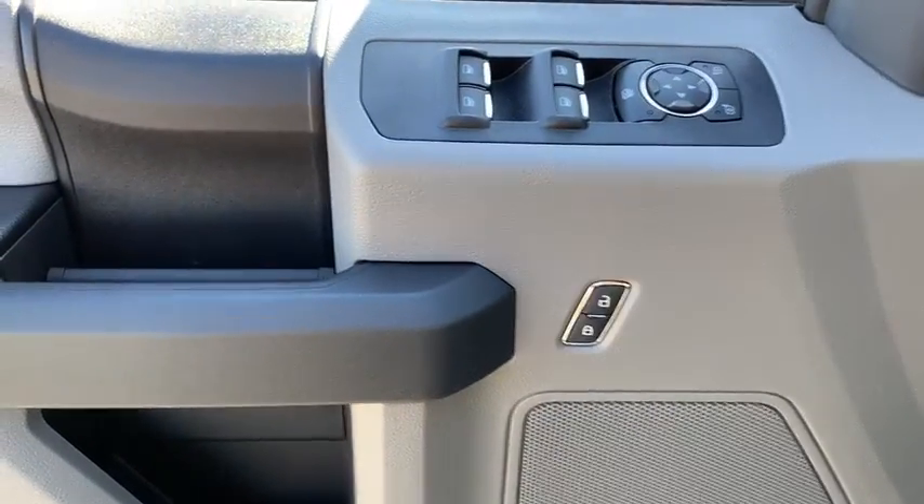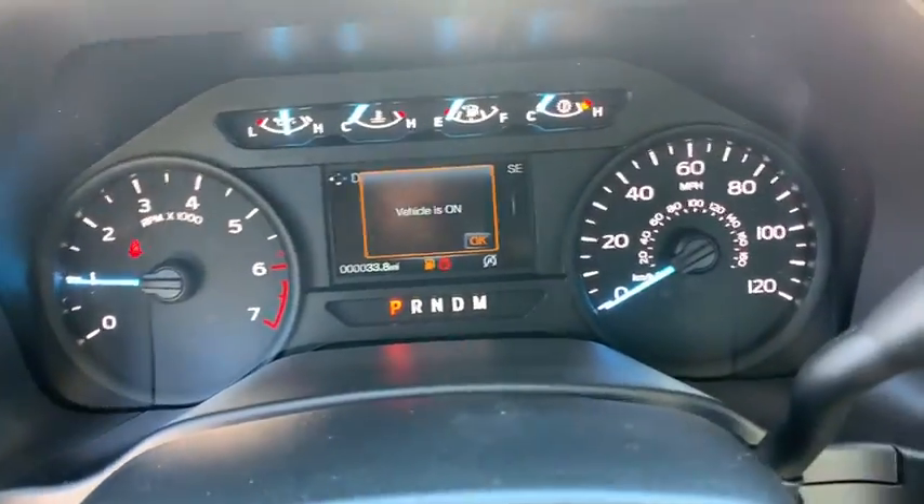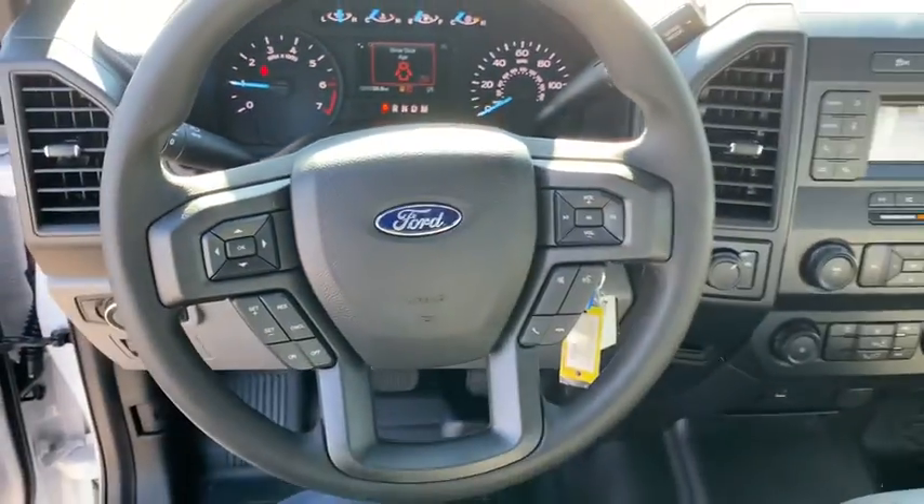Brake assist, tilt steering wheel, passenger vanity mirror, front wheel independent suspension, four-piece floor mat set, low tire pressure warning.